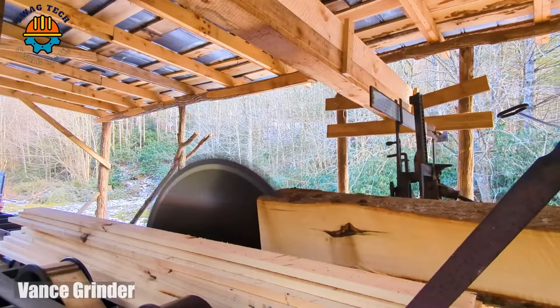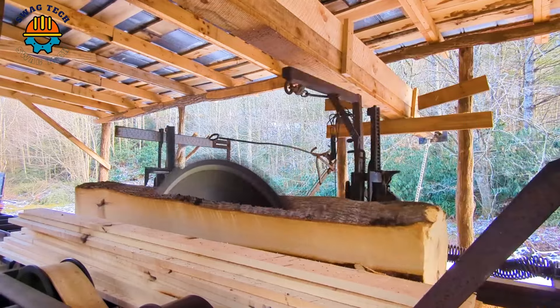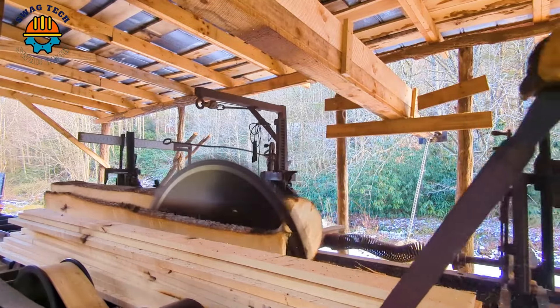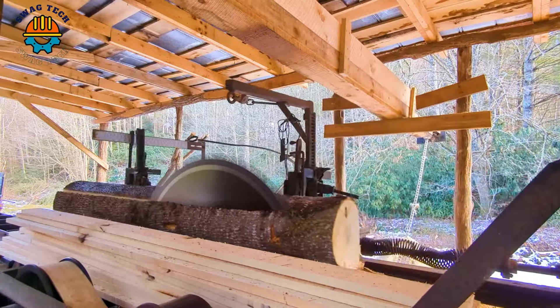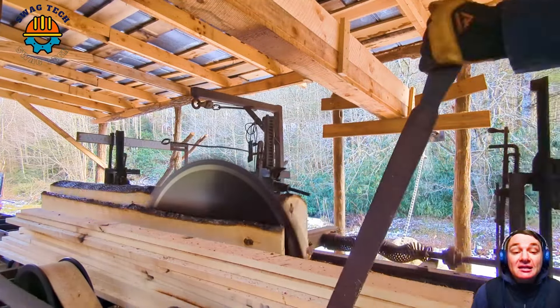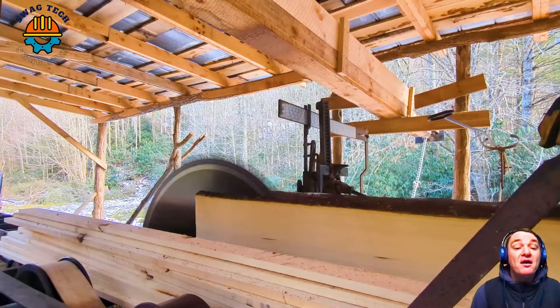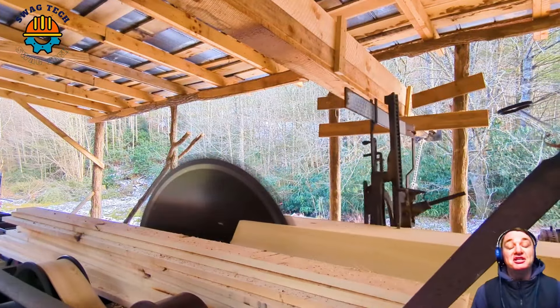Enter the realm of efficiency and precision with the incredible Vance grinder as it turns hardwood into incredible works of art. With processing speeds that far exceed expectations, the Vance grinder takes just minutes to reduce substantial logs into manageable pieces.